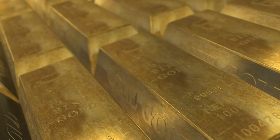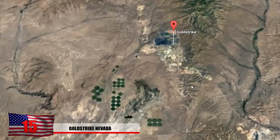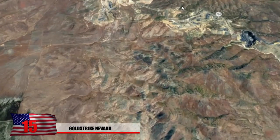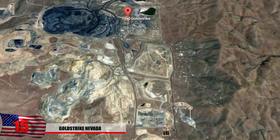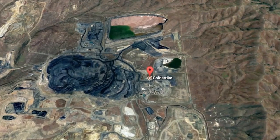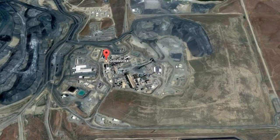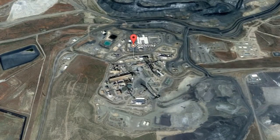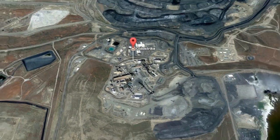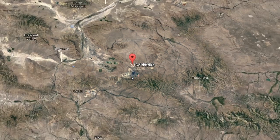Number 15: Gold Strike, Nevada. If anyone thought the gold rush was over, think again. This massive mine proves that mining is still well and alive in the Silver State. Located in Eureka, Nevada, you can explore this place on Google Earth just to see how massive it is — it's also had quite the impact on the surrounding environment. This is currently the largest gold mine in North America, producing hundreds of thousands of ounces of gold each year. The mine is extremely remote, with the biggest nearby city being Elko, with only 20,300 people.